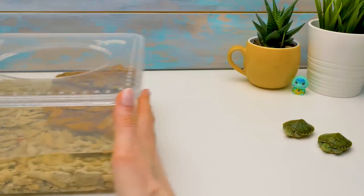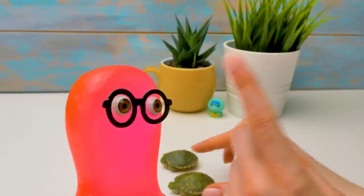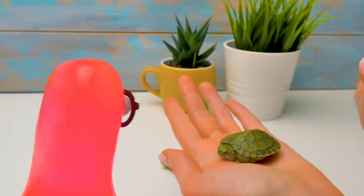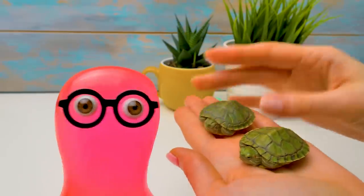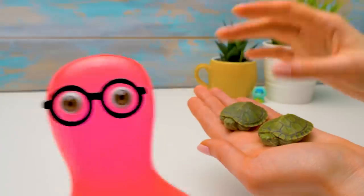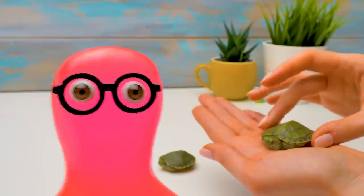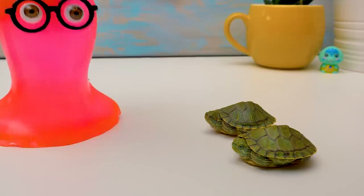Sam! I urgently need your help! Sam, the turtles and I need your hand! There were so many comments that our terrarium is too small for two turtles, so we need to move them. Will you help me? Sure, no problem! Let's go, guys - we'll find you a new home!